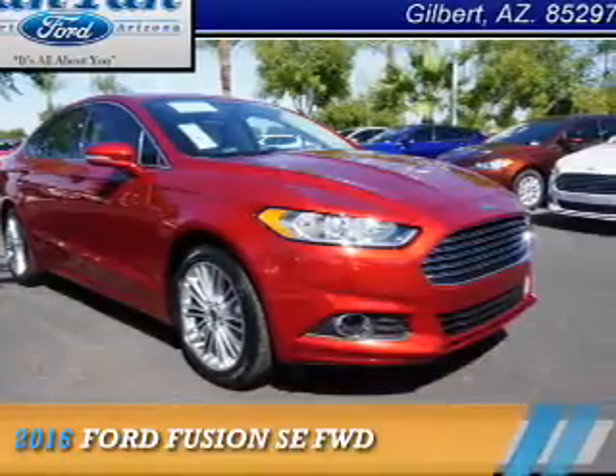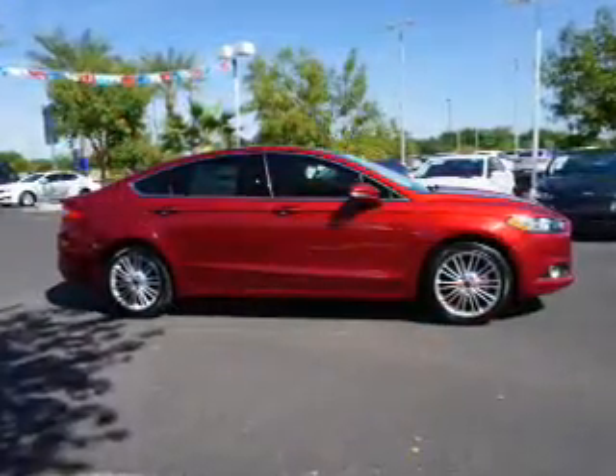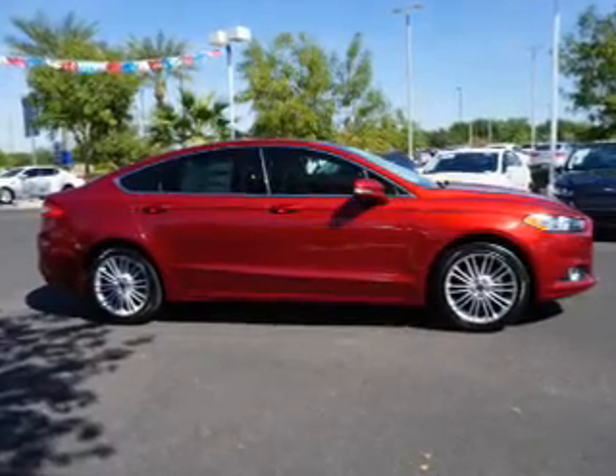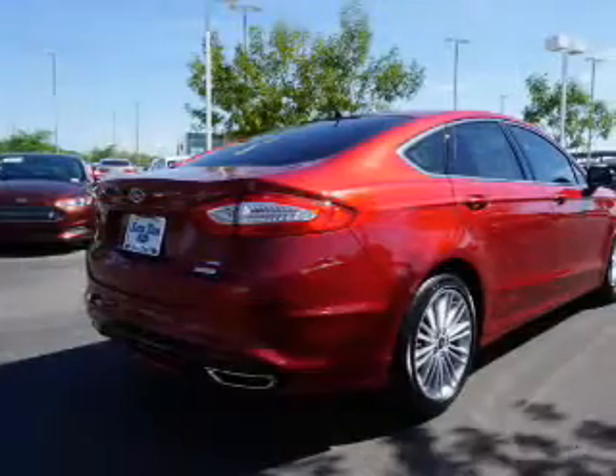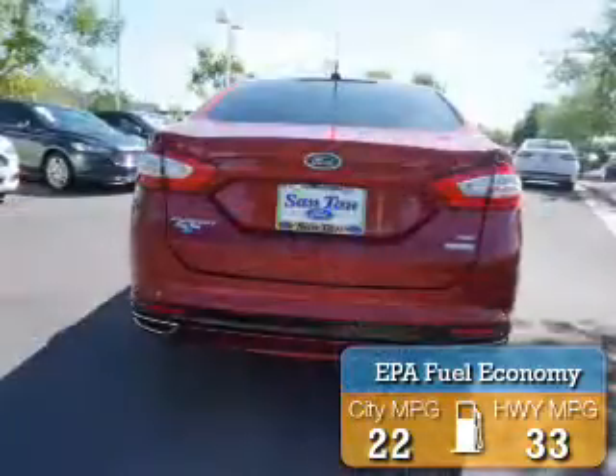Presenting the 2016 Ford Fusion. It's powered by front wheel drive, a two-liter four-cylinder engine, and an automatic transmission. Great fuel efficiency saves you money by requiring fewer trips to the gas station.